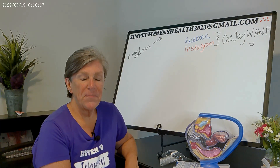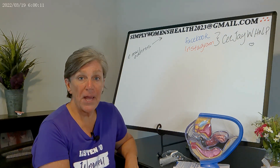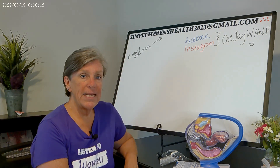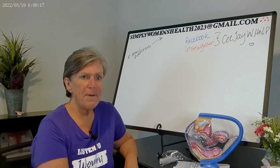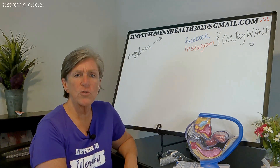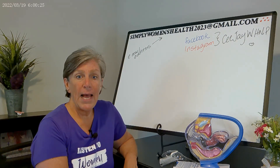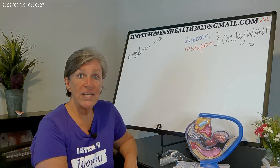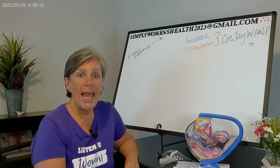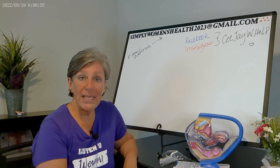Hello, welcome back to Simply Women's Health with CJ. Today I want to talk about endometrial biopsy. An endometrial biopsy is a procedure that is done in the office setting. It can be done by a physician, nurse practitioner, physician assistant, nurse midwife — anybody who's been trained in doing the procedure. The purpose of this procedure is to collect cells from the inside of the uterus and to evaluate for any kind of endometrial cancer.